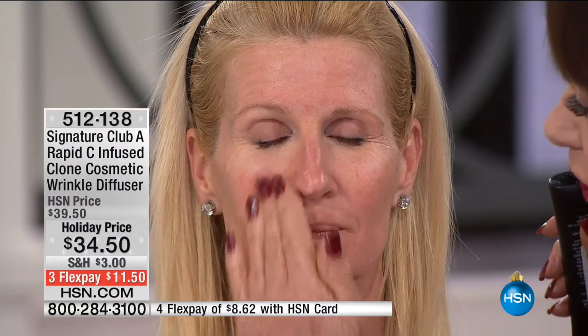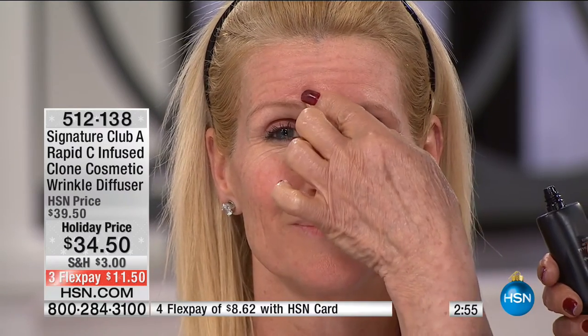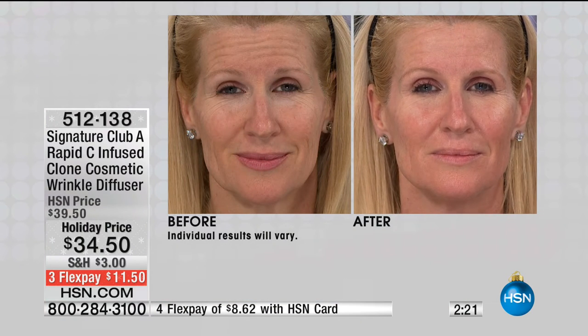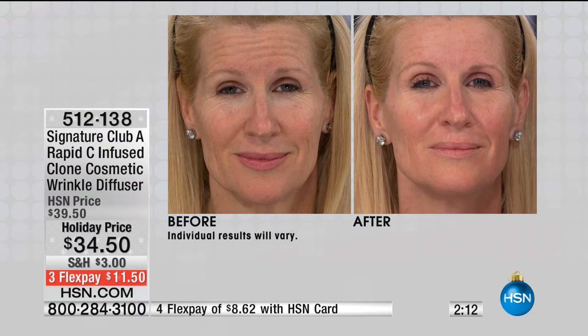It stays like this until we wash it off. This is double the size of the original Clone. Watch the lift — you can see what happens to her forehead, those lines, lines, lines. Clone just goes on and smooths out the whole area. You put it on, and if you were to look at your skin in a before and after, you will see what Clone does — it gives the skin the look of youth. It forms a thin skin over your skin that makes your skin look smooth and clean and fresh and unlined.